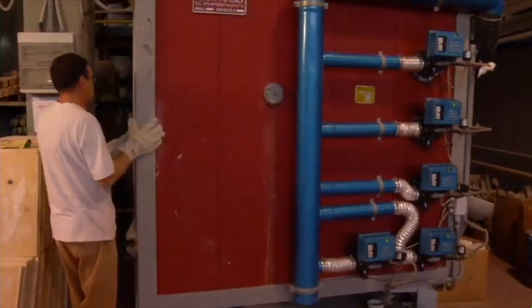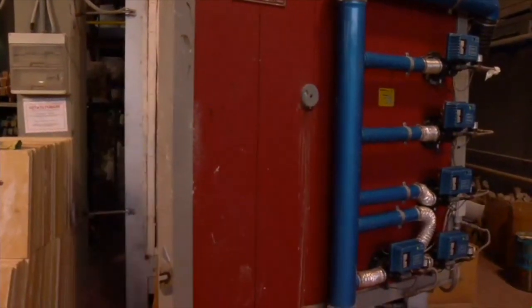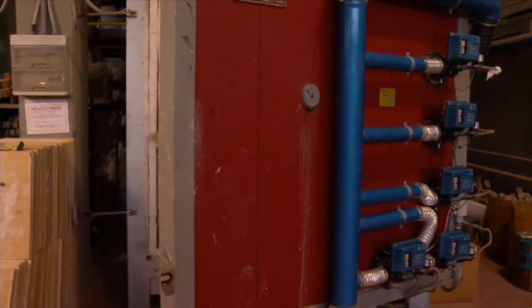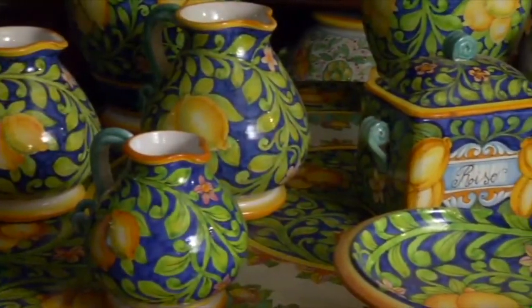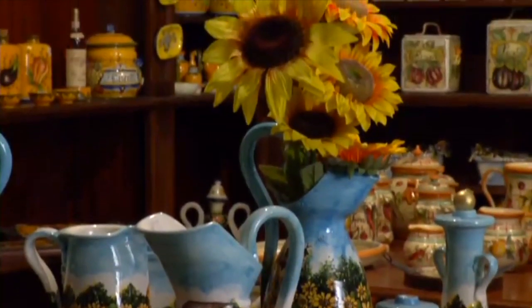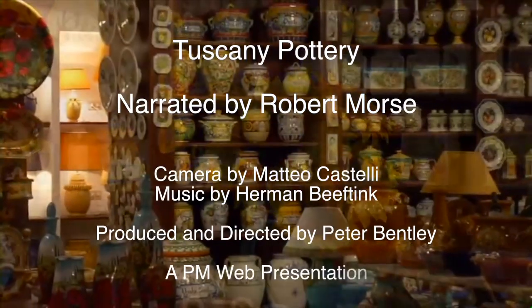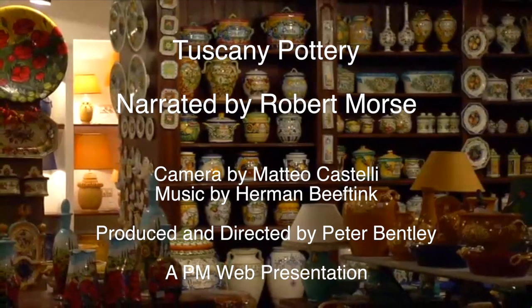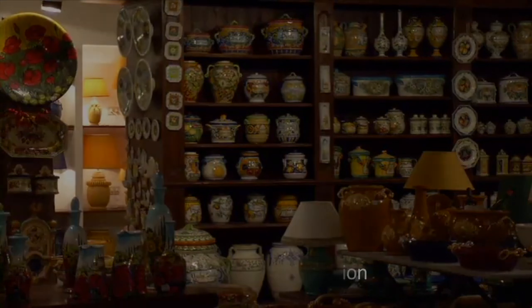The newly painted piece is then placed in the kiln for one final firing process. This can take up to 24 hours, at which point the work of art is removed and ready to be admired by all. We see representations of brilliant skies, golden sunsets and vibrant sunflowers. These treasures are a gift from the earth and a joy to behold. And now let us return to Tuscan Cooks and your host, Natalie Wallace.